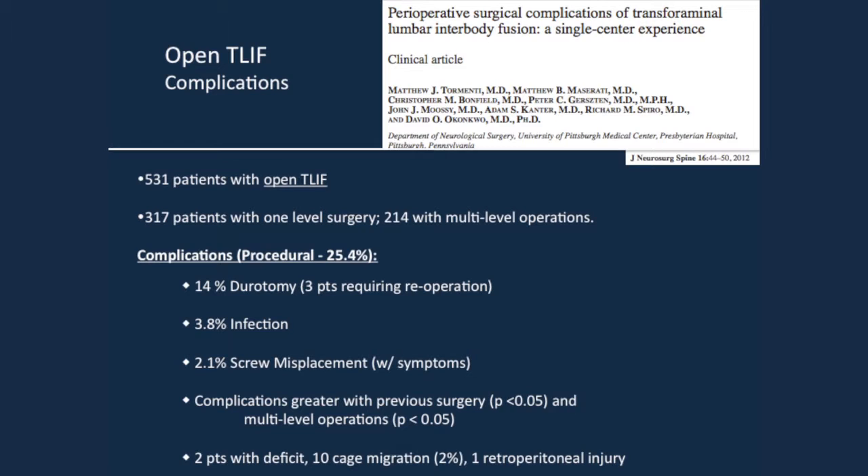MIS-TLIF is a newer technique, but not that new — we've had it around for 10 years. The learning curve for surgeons is progressing as more cases are done. Open TLIF would be expected to have more literature on complications; however, this is the largest series. 300 patients were one-level, 200 were multi-level operations, 14% durotomy, 3 patients went back to the OR, 4% infection rate — those are the two most common TLIF complications, both MIS and open. And 2% screw misplacement with symptoms requiring re-operation. Complications were increased with previous surgery and multi-level operations.